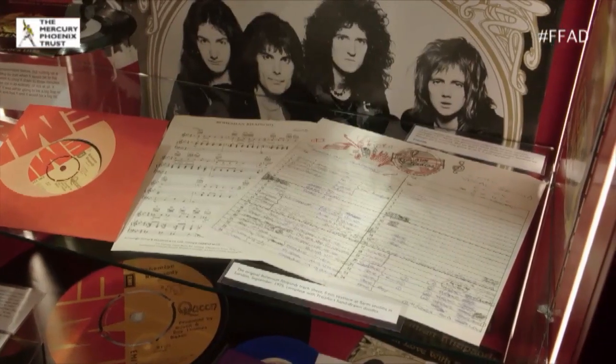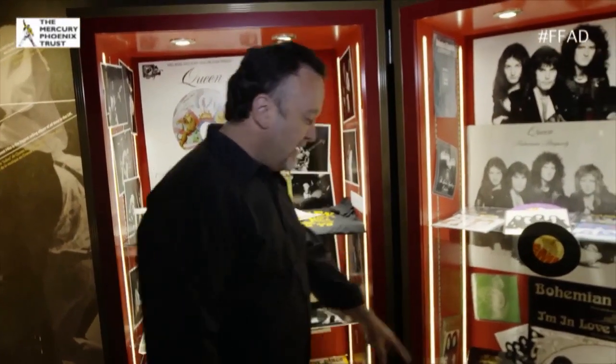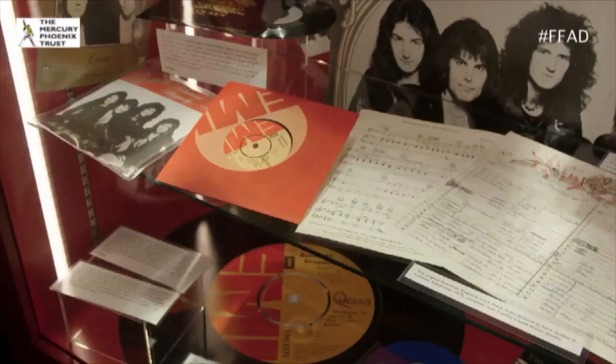I put it down there deliberately — not here — because I was hoping people would just about be ready to walk away, and then think, 'My God, that's the blue vinyl Bohemian Rhapsody.' So that's why it's on the bottom shelf. That, for example, is the track sheet from Psalm Studios when they were recording that song.